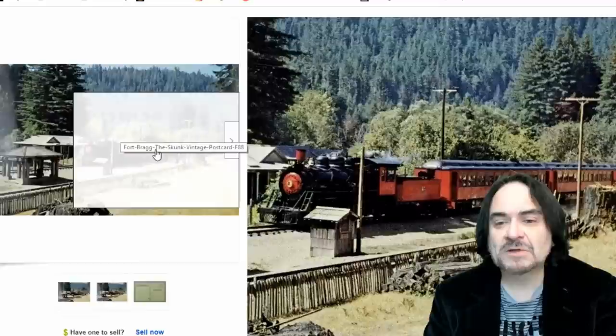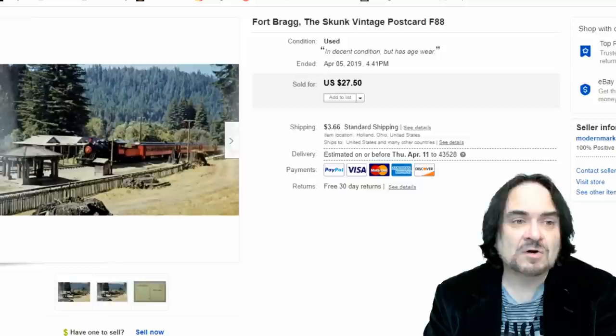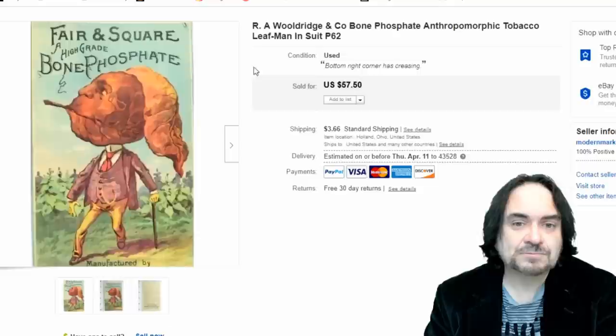Another postcard at $14.50 — California of course. Another one here is Fort Bragg, the Skunk — this one went for $27.50. Look it up — it's like a railroad line from the area back in the day. I'd say around 1950 is the postcard date. The same person who bought this one also bought the last one I had listed.